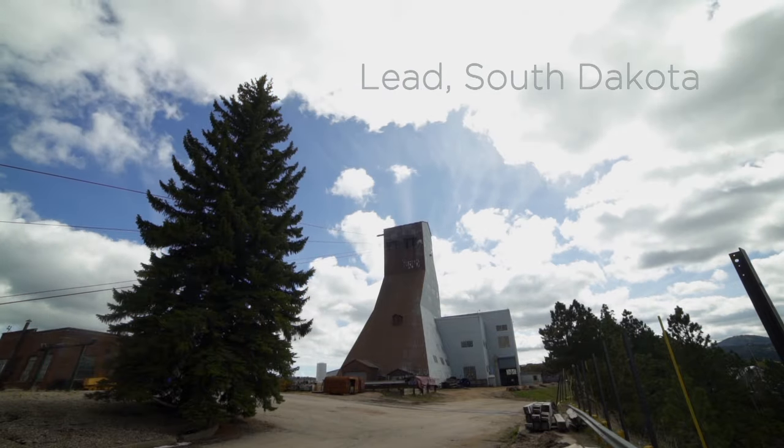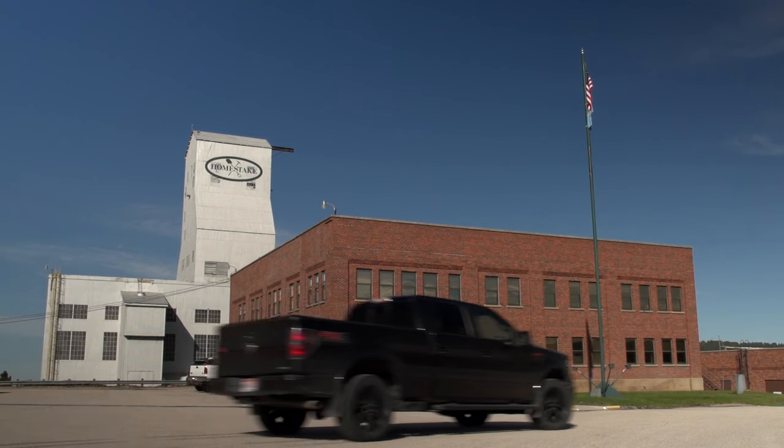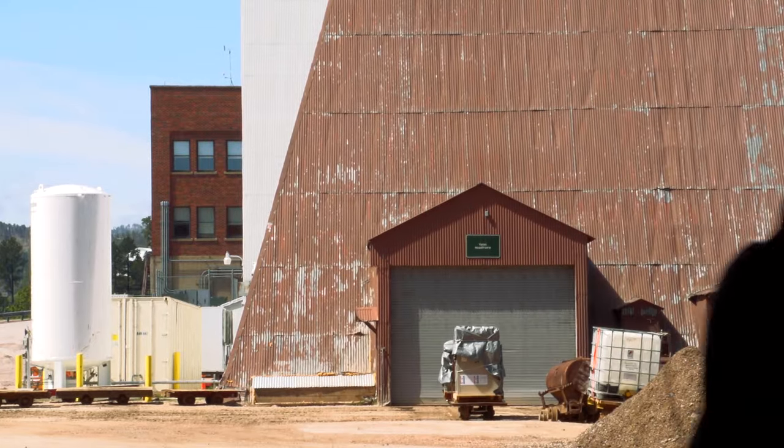We're on the surface in Lead, South Dakota at the Sanford Underground Research Facility. This site was actually the deepest gold mine in the U.S., and we operate a deep underground laboratory that supports the LUX experiment. It's operating right now, as we speak, collecting data.